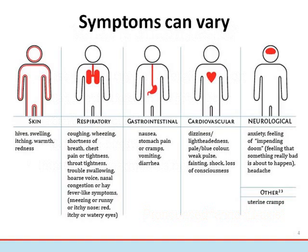An anaphylactic reaction can involve any of these symptoms, which may appear alone or in any combination. Skin symptoms can include hives, redness, and swelling. Respiratory symptoms can include difficulty breathing, shortness of breath, wheezing, coughing, and difficulty swallowing and speaking. Gastrointestinal symptoms can include pain, vomiting, and diarrhea.